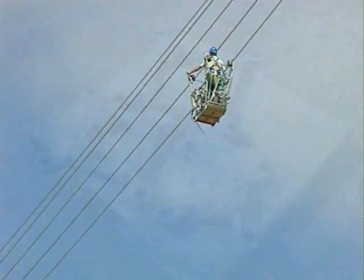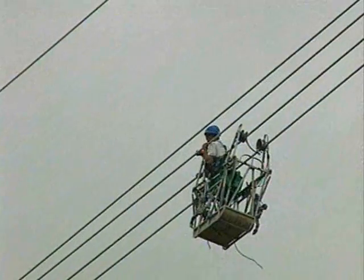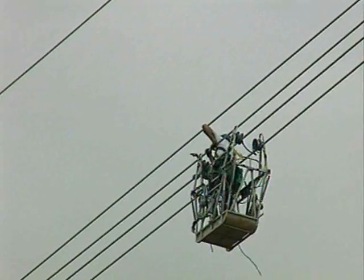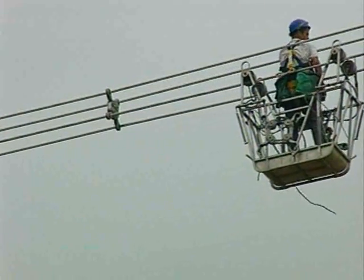The final operation is to fit the cross bracing brackets. These are intended to prevent the four sets of conductors from clashing together in high winds. This work is carried out using special lightweight trolleys, which can be hauled along the lines by hand.